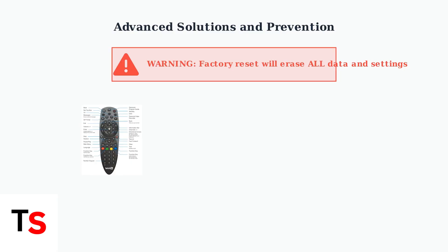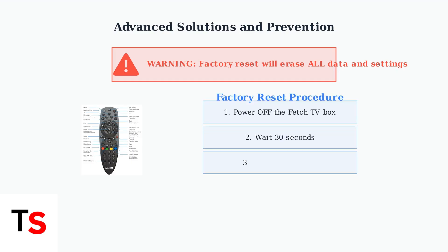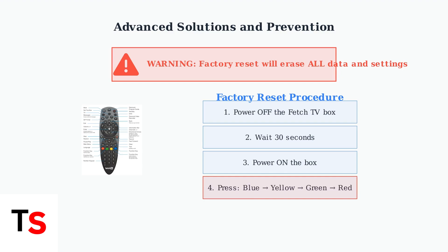To perform a factory reset, you'll use the colored buttons on your Fetch TV remote control. First, power off your Fetch TV box completely and wait 30 seconds for all components to fully shut down. Then power the box back on and wait for it to start up. Press the colored buttons on your remote in this exact order: blue, then yellow, then green, and finally red. This sequence must be pressed after the box has powered on.